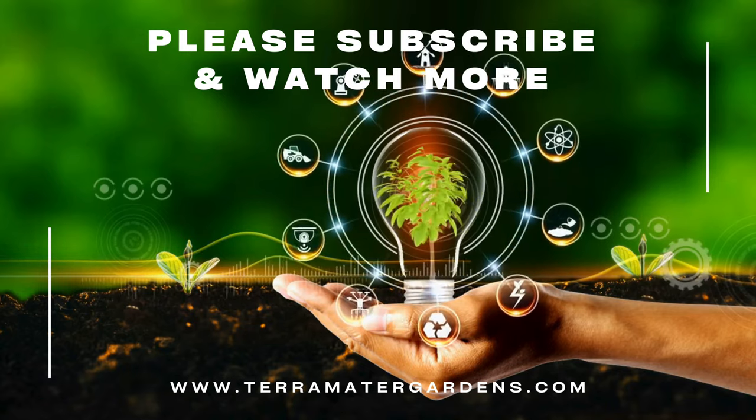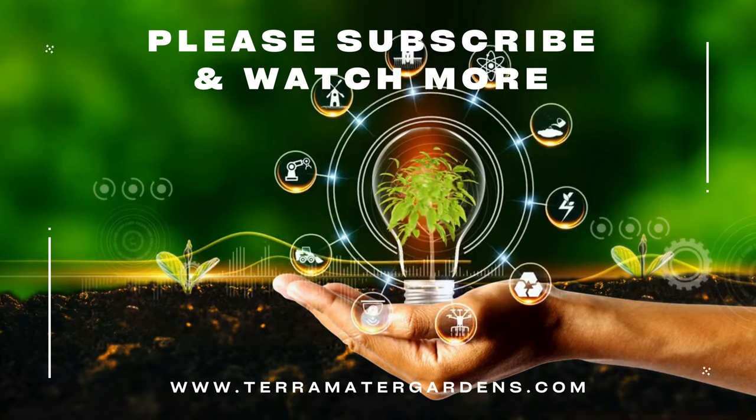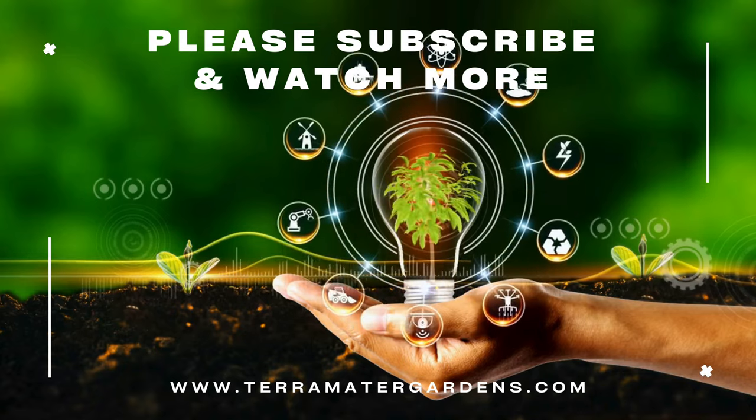Thanks for watching today. Don't forget to like, comment, and subscribe for more gardening info and content. Farewell and happy gardening!